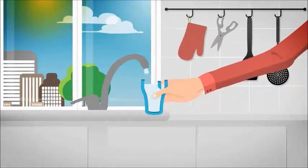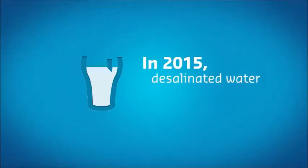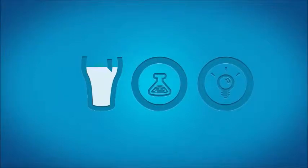Today, more and more plants are desalinating seawater, providing certain countries with nearly 60% of their drinking water. Desalination is a solution to meet the 21st century's water requirements. In 2015, desalinated water already represents more than 2% of water consumed, and thanks to research and innovation, the technology is improving every day.